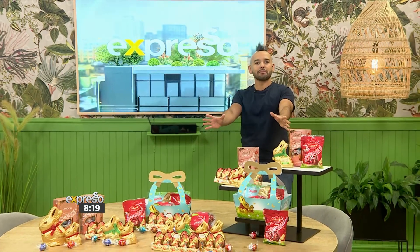Easter would not be the same without the iconic Lindt Easter range. Just look at this marvelous selection in front of me. It's beautiful.